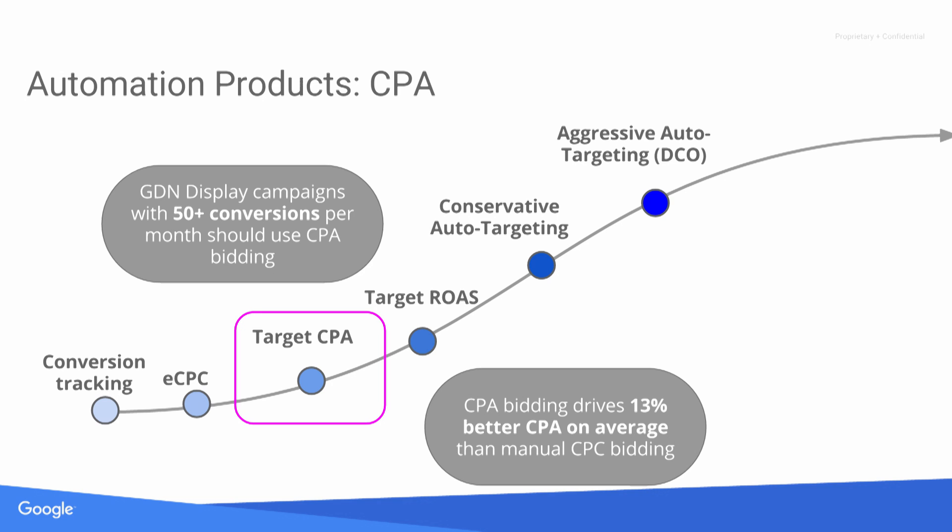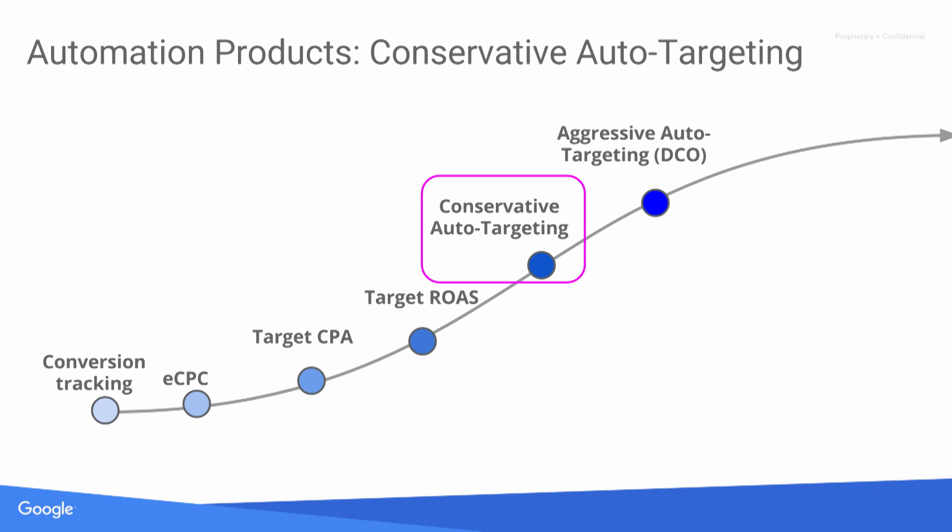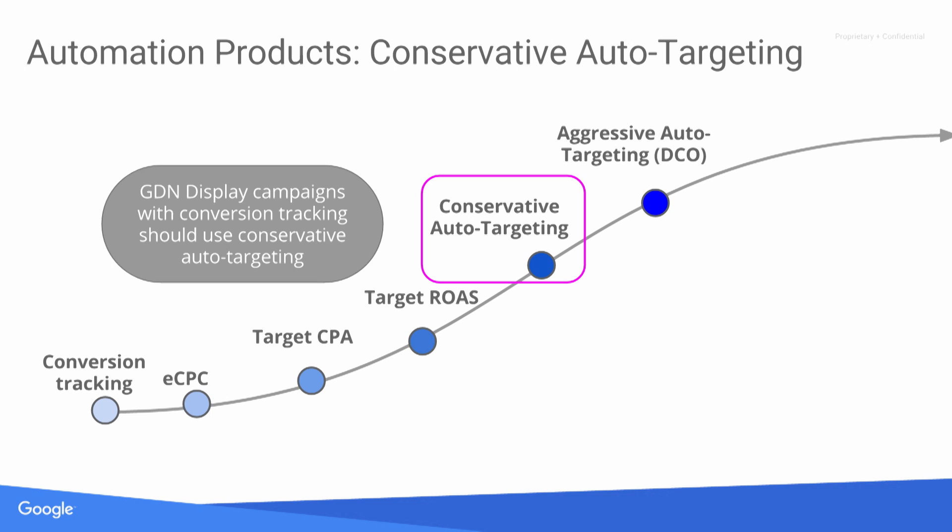We also have target ROAS. If you're passing us conversion values, you should use target ROAS because in addition to integrating efficiency and performance metrics, we also look at the individual value of a conversion. Once you're set on target CPA or target ROAS, we want to get more traffic and conversions for the same price. Starting with conservative auto-targeting — just check a box in the UI — we typically see around a 20% to 30% lift in conversions at a very comparable CPA or ROI.